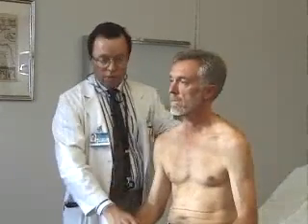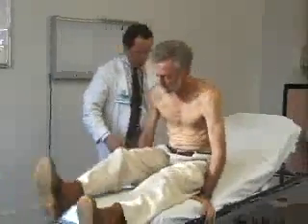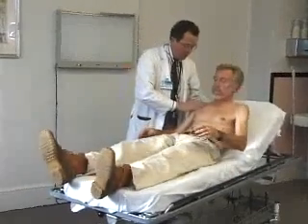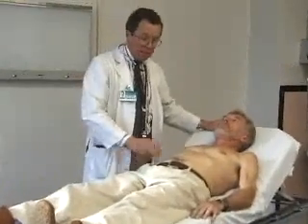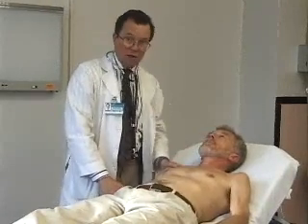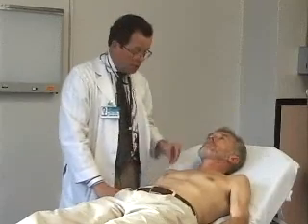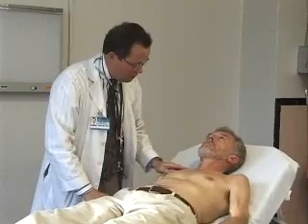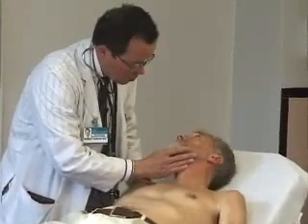I now have Bill in the recumbent position with his head slightly elevated. I always start with a slight degree of elevation because lying completely flat on the examining table is very uncomfortable. I look again at Bill's jugular veins. I have him bring his neck up slightly and roll his head towards me slightly.